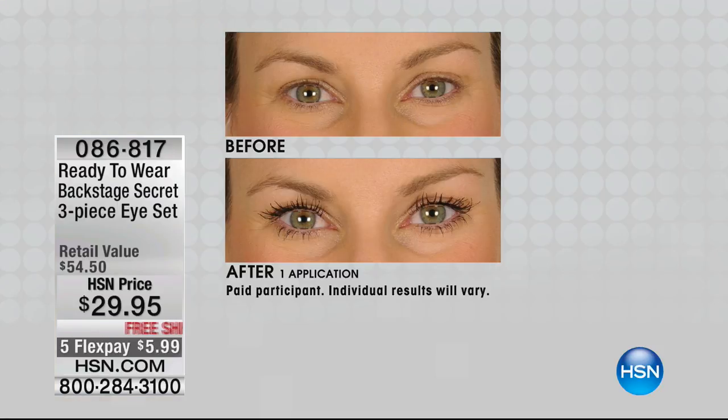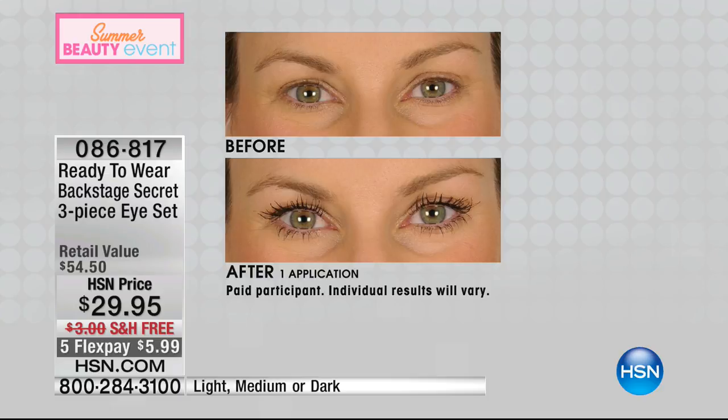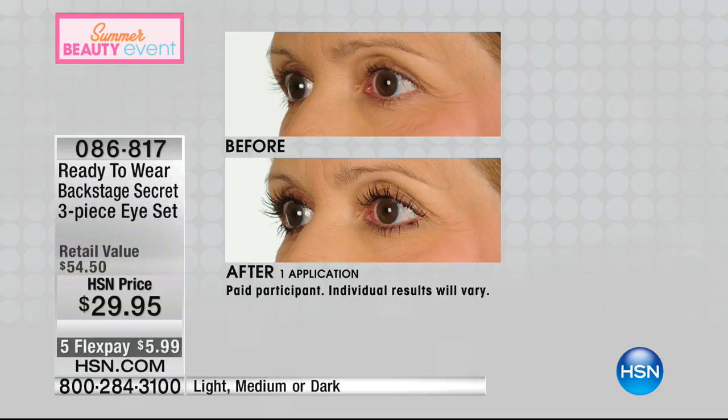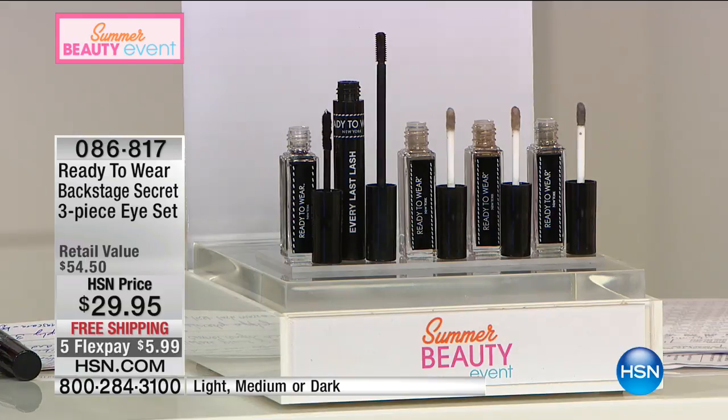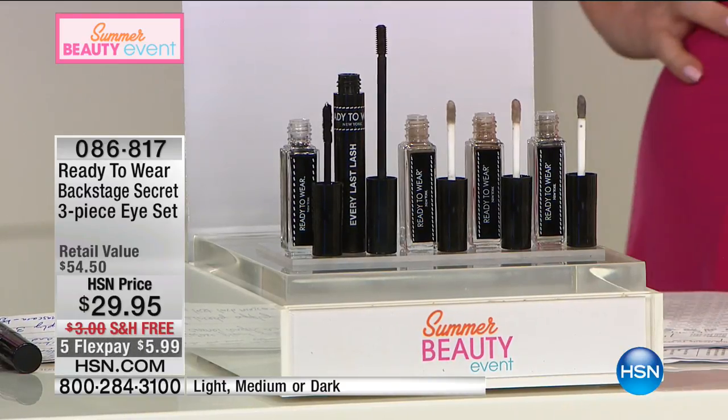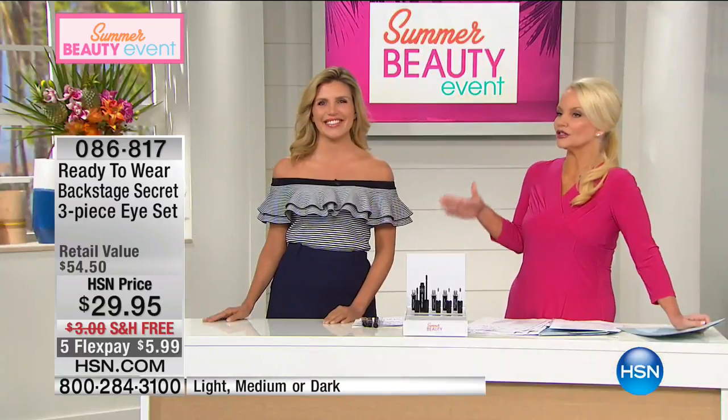Now for Ready to Wear, brought to us by Kate Watson, artistic director with more than a decade in the beauty industry. For our big beauty event we're giving you the biggest showstoppers from Ready to Wear. We're starting with something we're all concerned about — how our eyes look. This is our three-piece eye set: you choose the light, medium, or dark shade. It's a $55 value for $29.95 with free shipping. You get the ever-popular lash extension, the Every Last Lash amplifying mascara, and the brow sketcher.